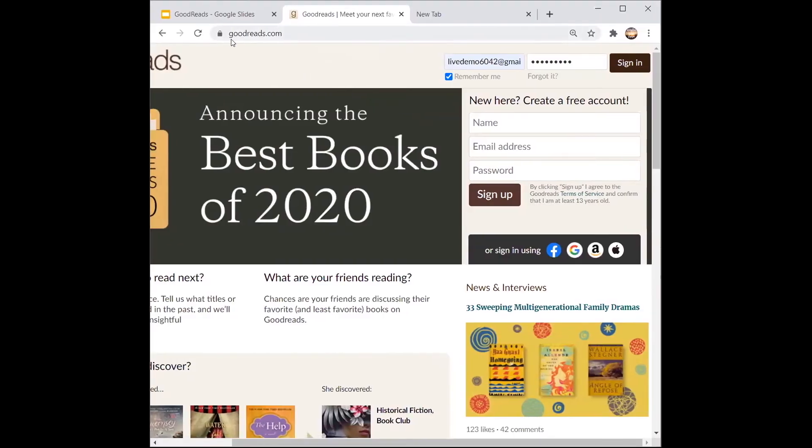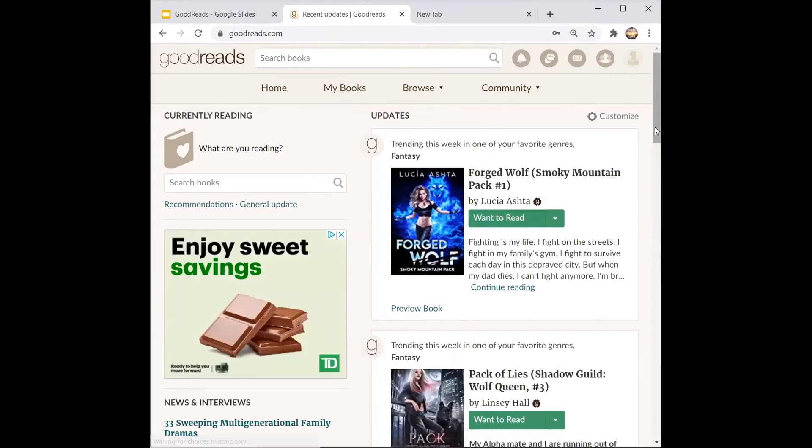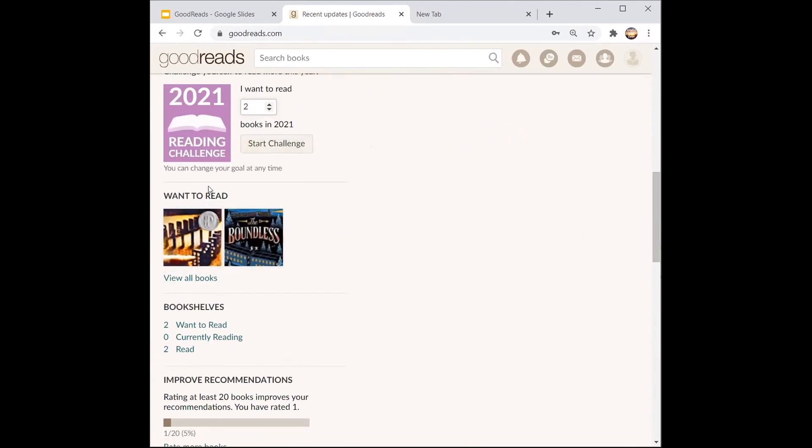You can search goodreads.com in your internet browser and you'll see the homepage. If you already have an account you can sign in, and if you want to create an account you can do that here. You can also sign in using Facebook, Google, Amazon, or Apple. Once you sign in, you'll see updates from trending and latest books. If you scroll down you'll be able to see the 2021 reading challenge, where you can challenge yourself to read more — whether that's two books or twelve. You'll also see your bookshelves showing your 'Want to Read,' 'Currently Reading,' and 'Already Read' books.